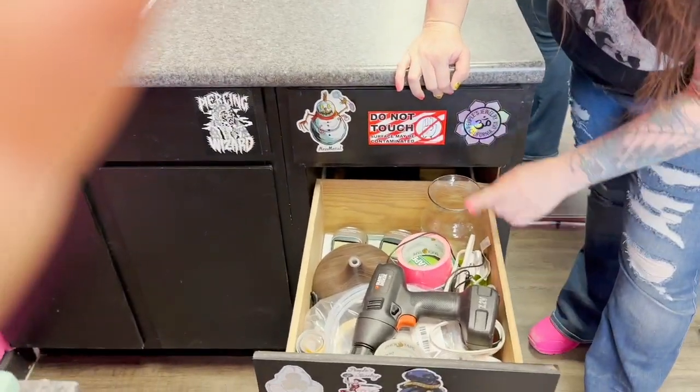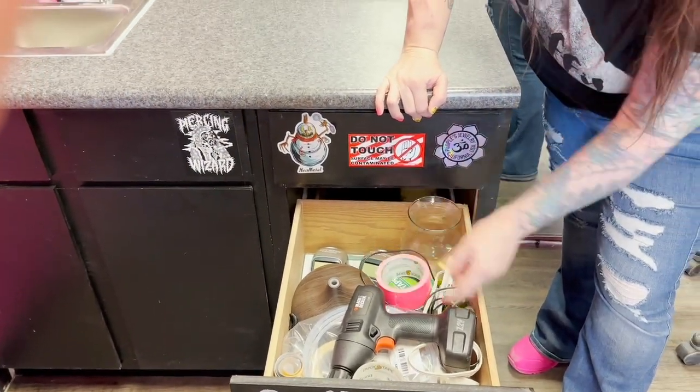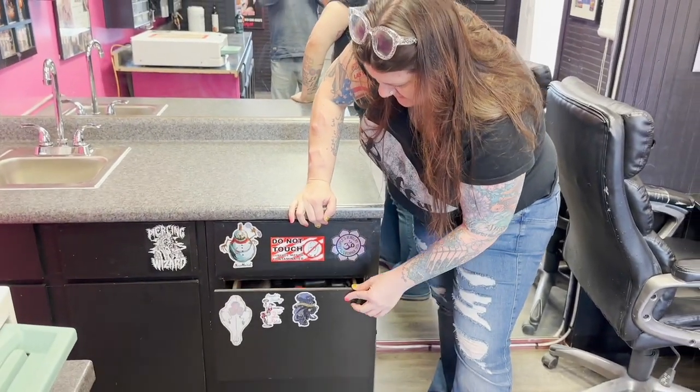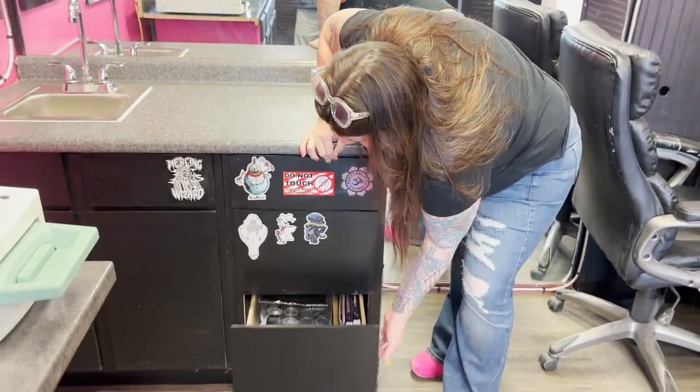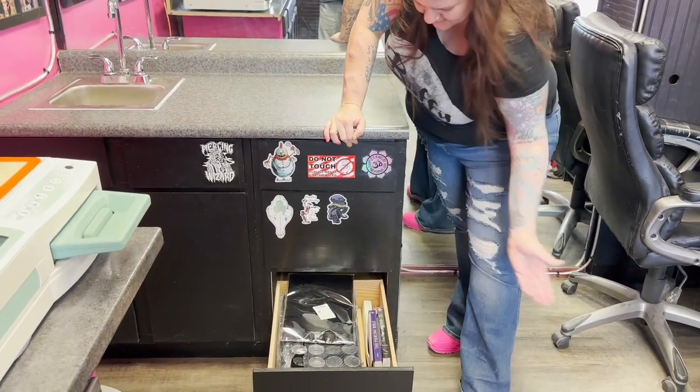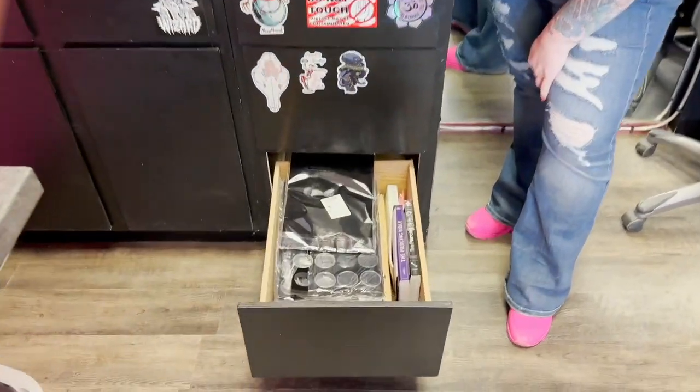Here we have just our general tools, label maker, stuff for statum if we need it. And then just our Bibles — we keep our Bibles down here. And more display cases.